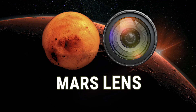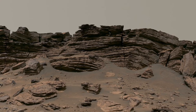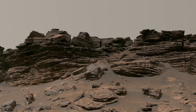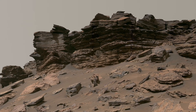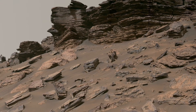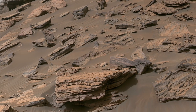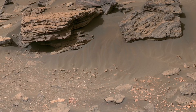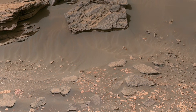Welcome to Mars Lens, where every view of Mars tells a deeper story. What you are seeing is not just a dry and empty land. This is a planet shaped by time, wind, and powerful natural forces. Mars looks silent today, but its surface holds clues of a very active past. Every rock, every layer, and every shadow invites us to look closer and ask questions.